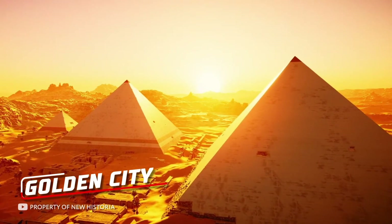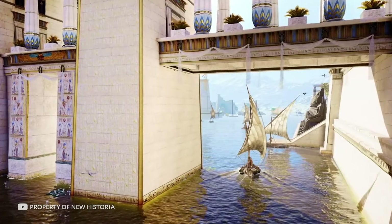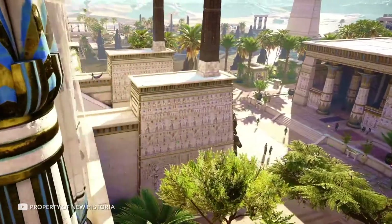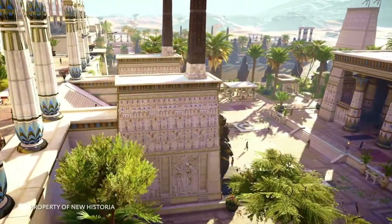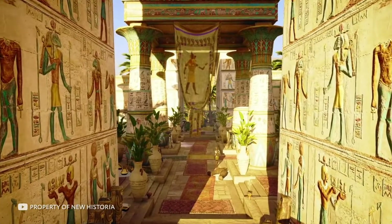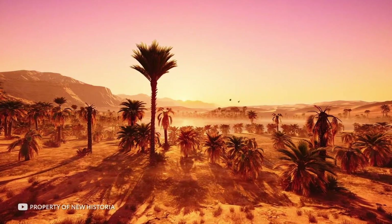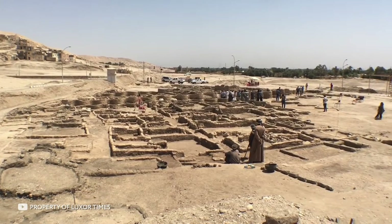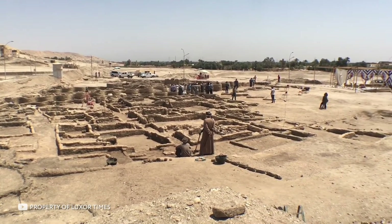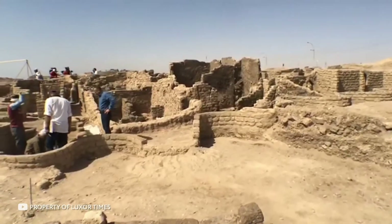Just recently, in the spring of this year, scientists announced an outstanding find — they managed to discover the Golden City. It was founded during the time of Pharaoh Amenhotep III, who ruled ancient Egypt in the 14th century BC. The city was once the largest administrative center of the region, but then it was abandoned, covered with sand, and lost. Fortunately, during excavations near Luxor, archaeologists were able to find the city.